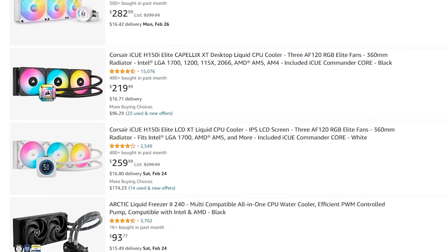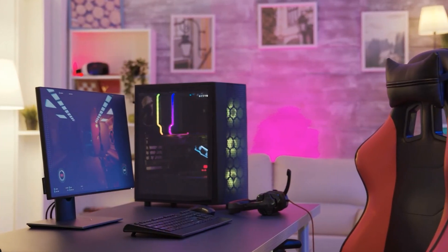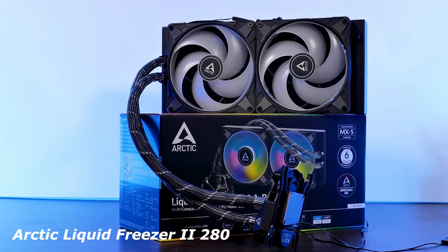Now, if you're looking for liquid cooling, AIO coolers offer better heat dissipation, sleek aesthetics, and sometimes quieter operation. Here are the best choices for the 7800X 3D. Arctic Liquid Freezer 2 280.